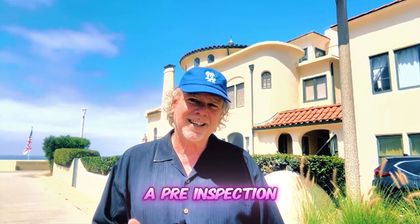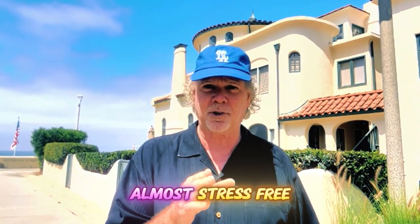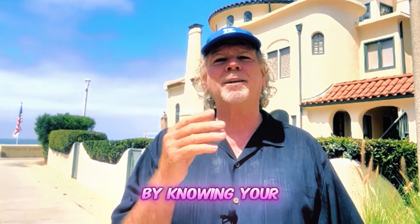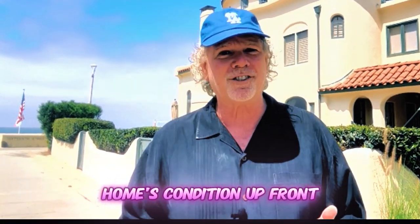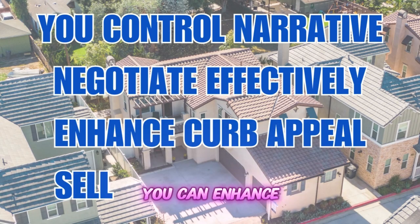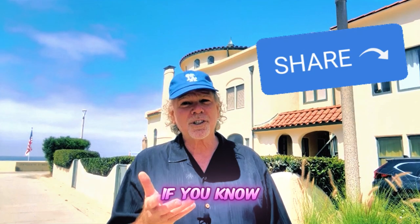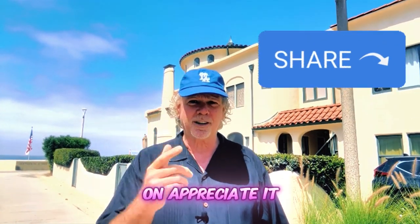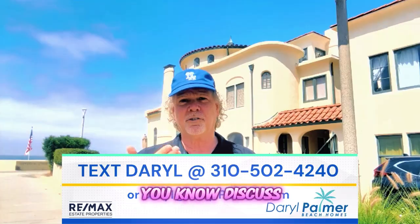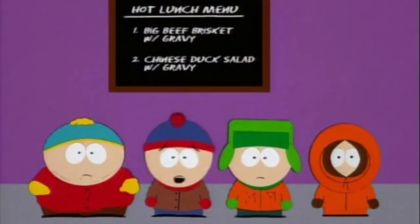A pre-inspection is a small investment for a big payoff. It's the smart move for home sellers who want a smooth, almost stress-free experience. By knowing your home's condition up front, you can control the narrative, negotiate effectively, enhance your curb appeal, and sell with confidence for more money. If you know someone who might want to know this, please forward this on. Email or text me if you'd like to discuss this further. And if you pre-inspect, you will deflect — why won't anybody talk about this?